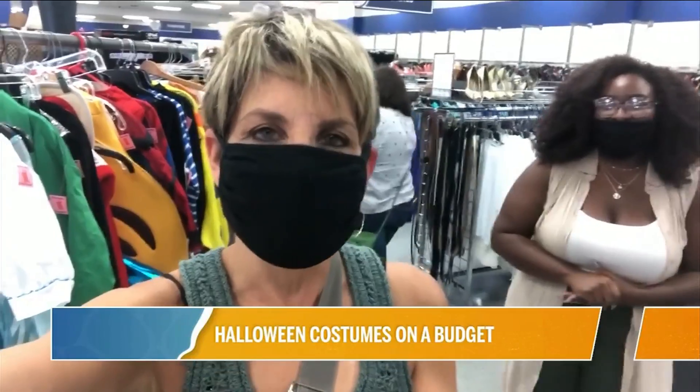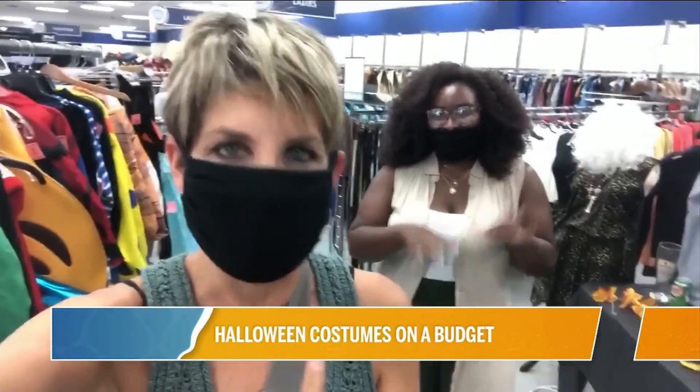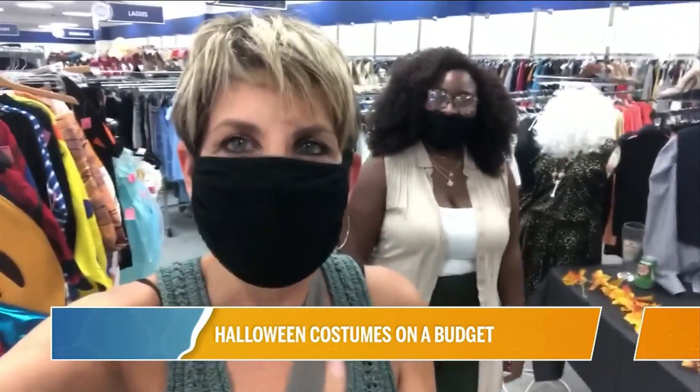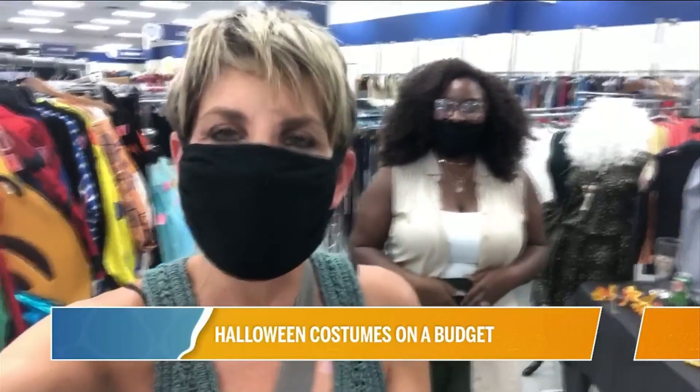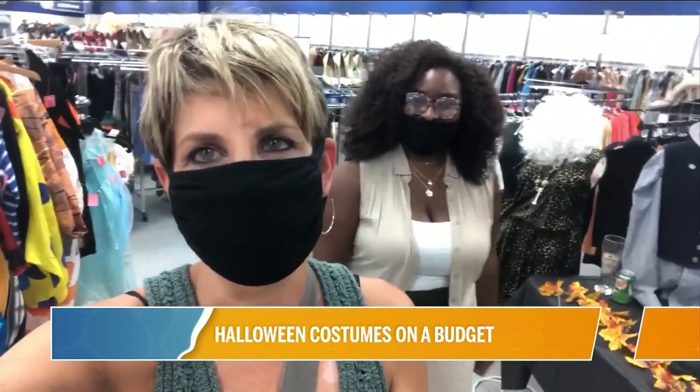Doing Halloween on a budget is not difficult if you know where to start, and I have fortunately run into an expert on this visit to Goodwill. Here is Nat from Jacksonville — mom — and I'm going to turn it over to her because she's getting ready to take over Jacksonville with all of her tips and tricks. So why not take over River City Live as well?